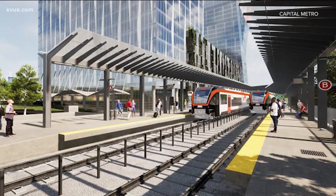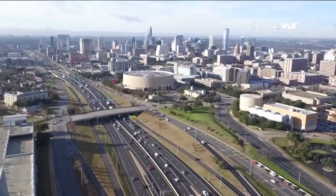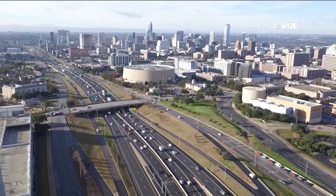It gives me a lot of hope in the strong future of transit in Austin. A strong future with more growth on the way. Bryce Newberry, KVue News.